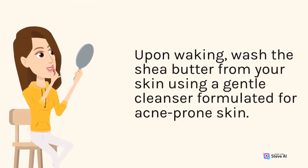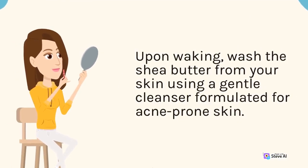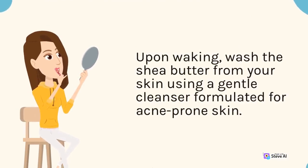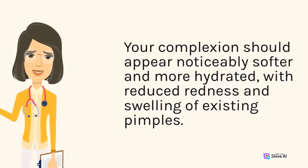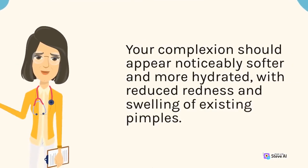Upon waking, wash the shea butter from your skin using a gentle cleanser formulated for acne-prone skin. Your complexion should appear noticeably softer and more hydrated, with reduced redness and swelling of existing pimples.